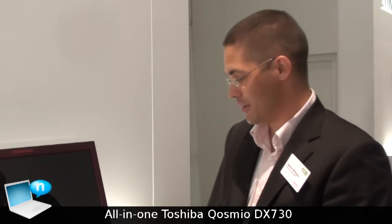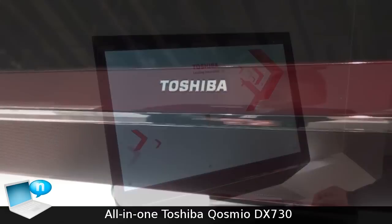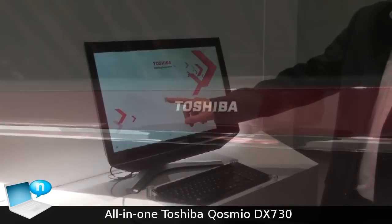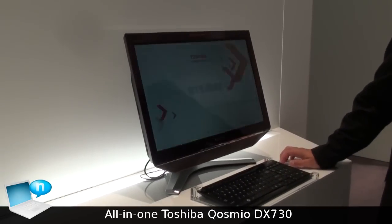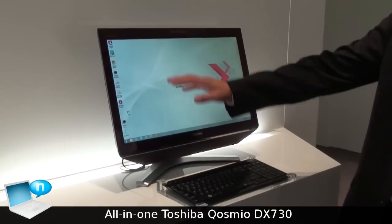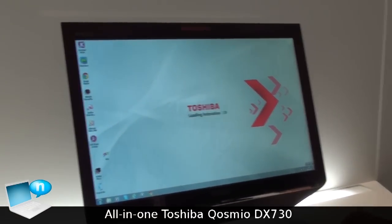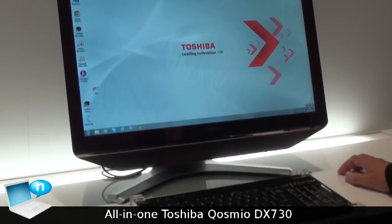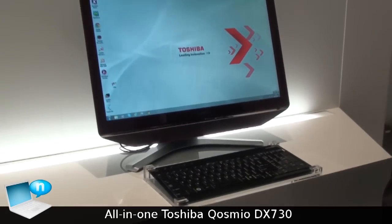Here we have our last product: a brand new all-in-one PC from Toshiba, the Cosmo DX730. You can see the screen — it's a 23-inch full HD all-in-one PC integrating very nice features, mainly based around very good sound.